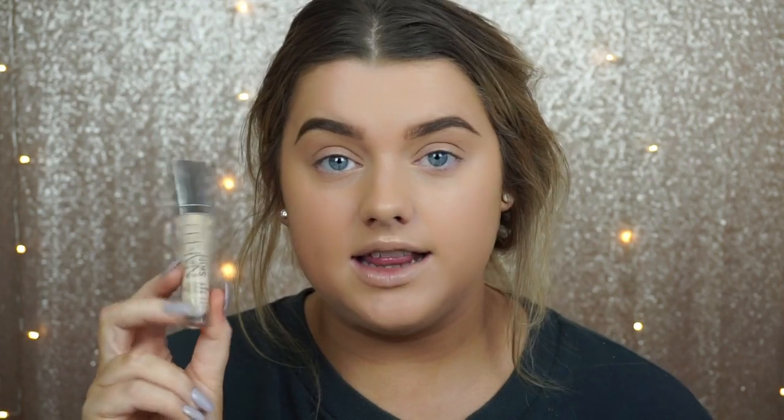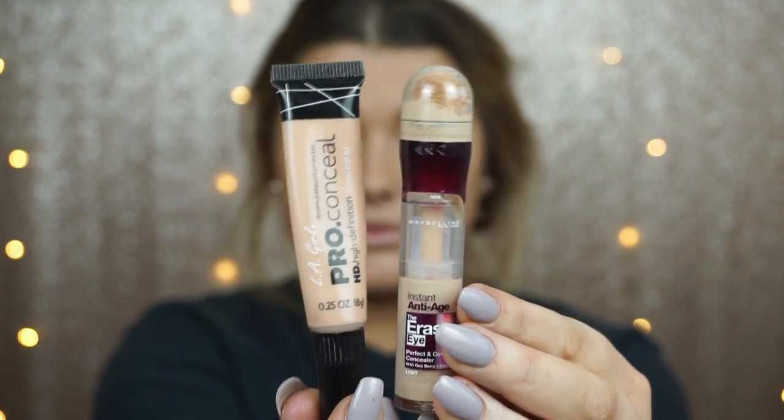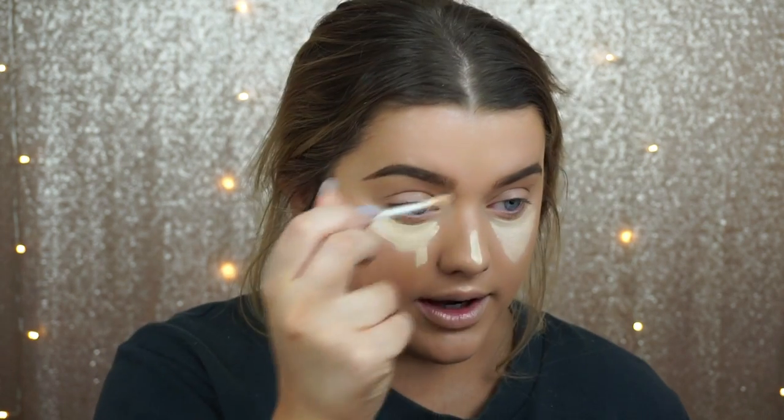Speaking of skin, after eyebrows I move on to concealer. My go-to is the Urban Decay Naked Skin Concealer in Light Warm — you get such a nice coverage and I really like the color. Other go-to concealers I use daily are the Maybelline Age Rewind and the LA Girl Pro Conceal in Natural — both provide similar coverage, I just prefer the undertone of the Urban Decay one. I always apply it in an upside-down triangle under my eyes, around my nose, and on my chin, then blend it out with a damp sponge — either the Real Techniques Miracle Sponge or the Beauty Blender.